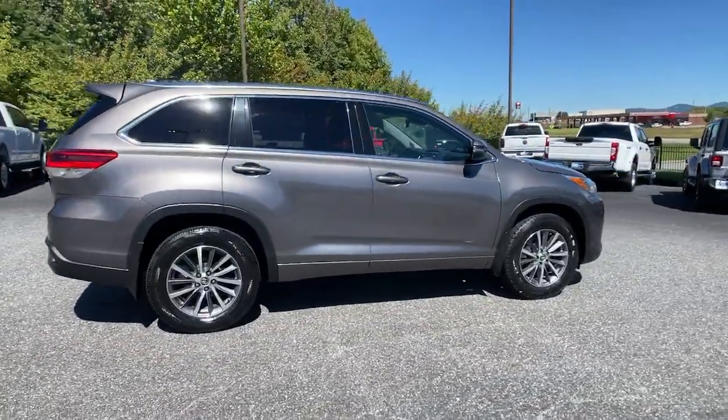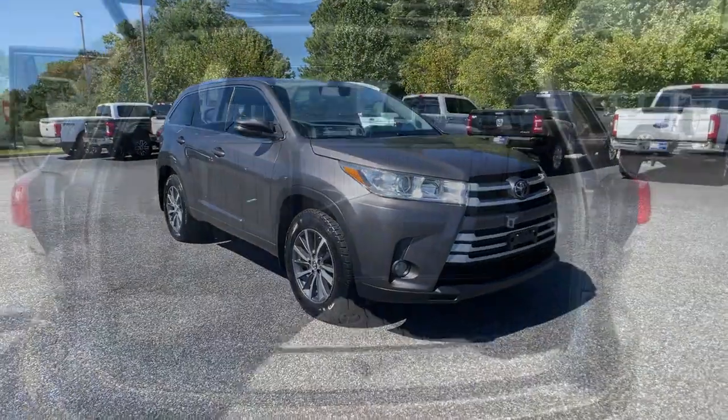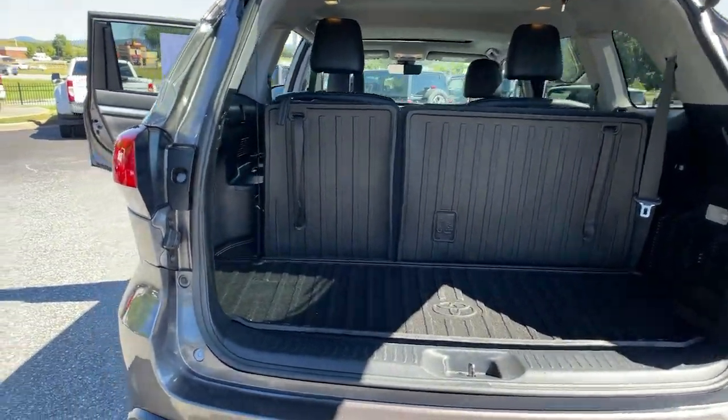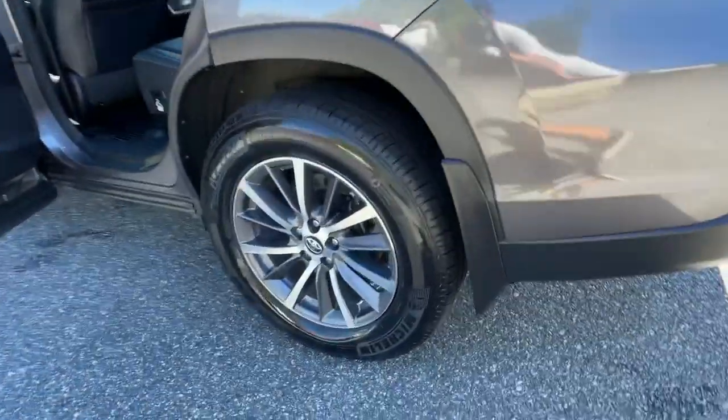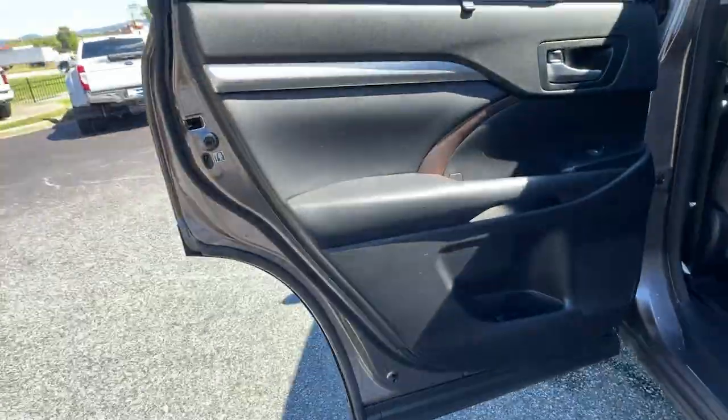You'll love its smooth riding, quiet cabin, excellent durability, responsive performance and ample cargo space, as well as its safety and driver assistance technology. With a flexible interior that seats up to 8, you'll be ready for a world of adventure.